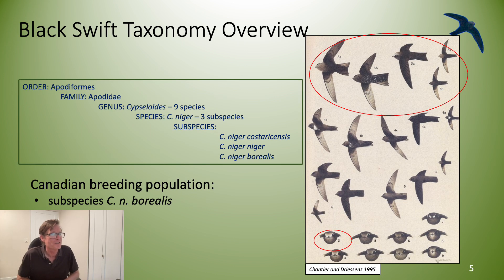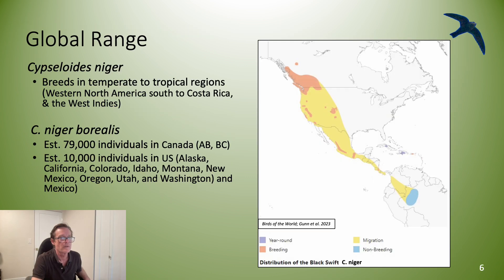This slide shows the taxonomy of Black Swifts. Cypseloides niger borealis is the subspecies that occurs in Western Canada. The Black Swift occurs in the Alaskan Panhandle, south through British Columbia and Western Alberta, and mountainous areas of the United States.